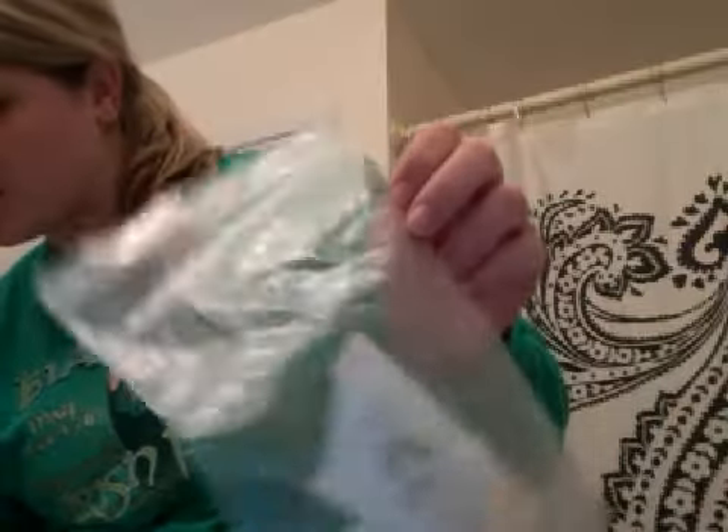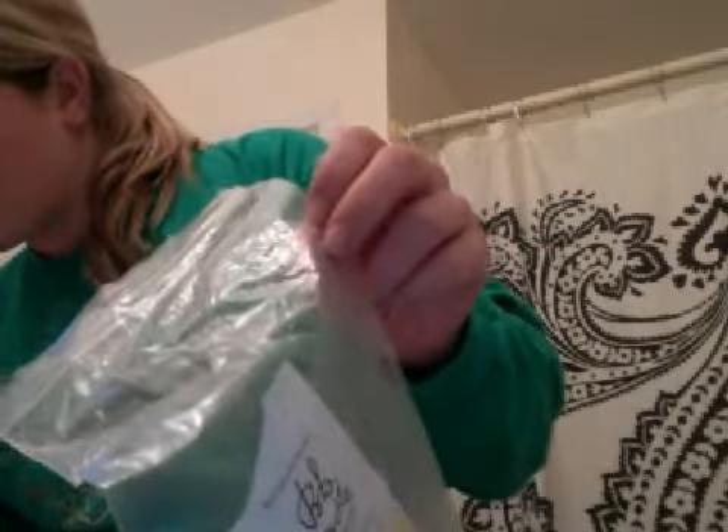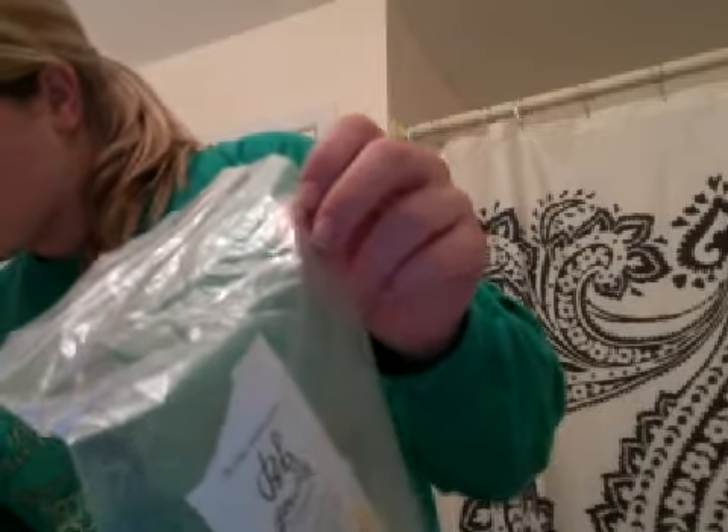This is a Bumble & Bumble Gentle Shampoo and Conditioner, and Mega Rich Conditioner. I liked those a lot, actually.